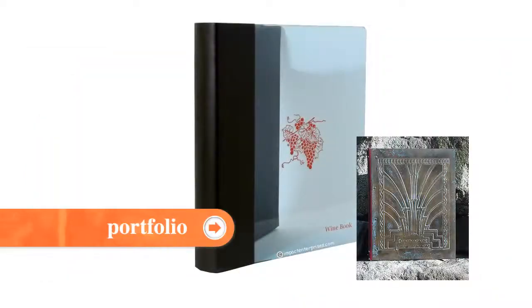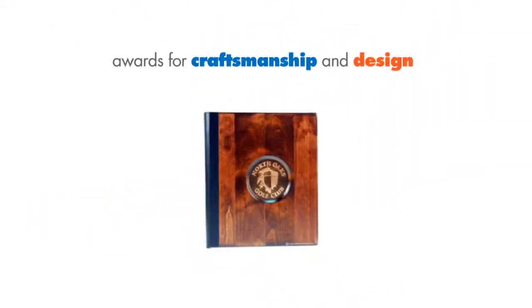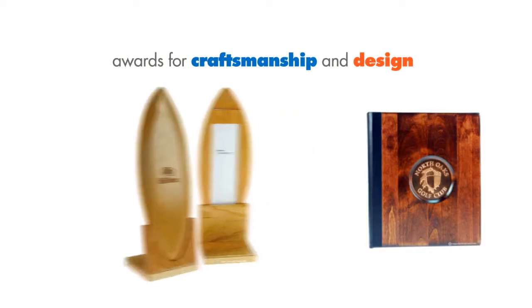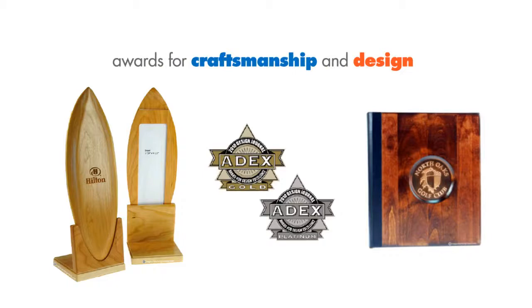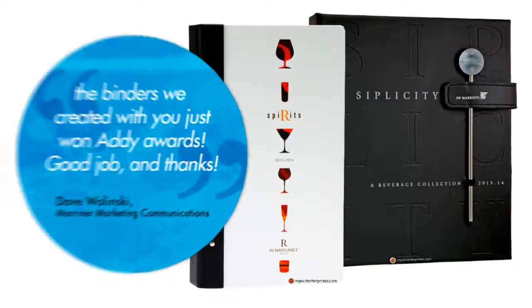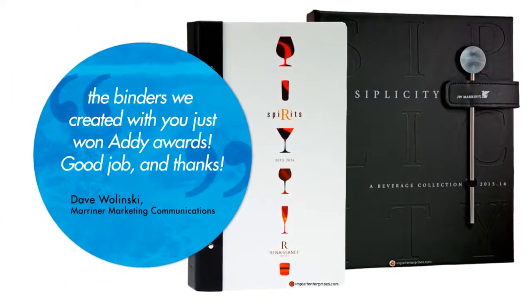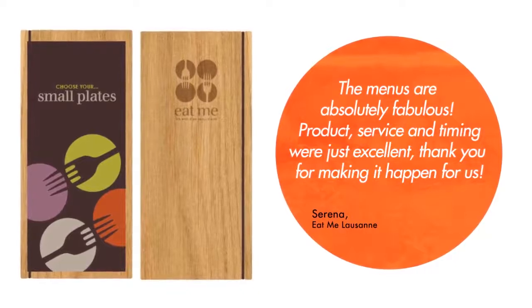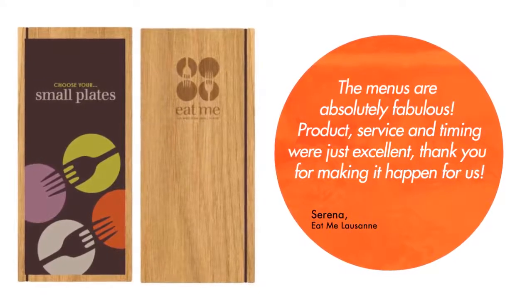Our passion to innovate has been recognized worldwide. In fact, Impact Enterprises has received awards for craftsmanship and design from all over the globe, including, most recently, the 8X Gold and Platinum Awards for Design Excellence. But don't just take our word for it — listen to what some of our clients say about us. 'The binders we created with you just won Addy Awards. Good job and thanks.' 'The menus are absolutely fabulous. Product, service, and timing were just excellent. Thank you for making it happen for us.'